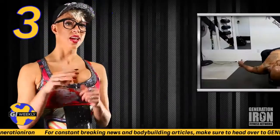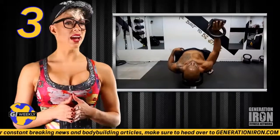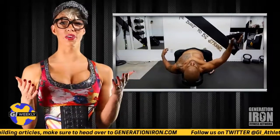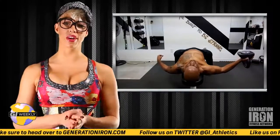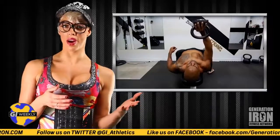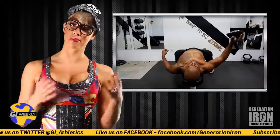Number three: kettlebell flies. Flies are always a great exercise for your chest, but using kettlebells will increase the effectiveness even more so. Kettlebells are harder to grip, so your chest will have to do extra work to make up for that extra weight your palms can't handle.